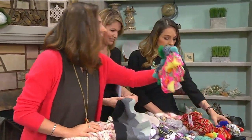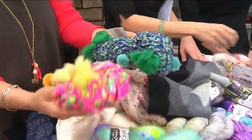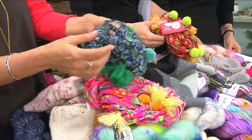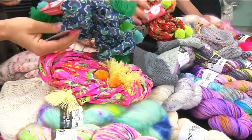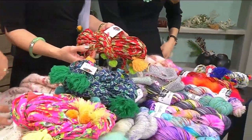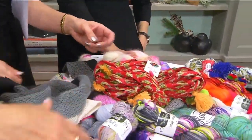Hey, look at this — this is ribbon with pom-poms and tassels, and you can knit with this. There's the strand right there, and you can make a really open, kind of lacy shawl with this. Look at that — that's really cool. Put it around your bathing suit at the beach.